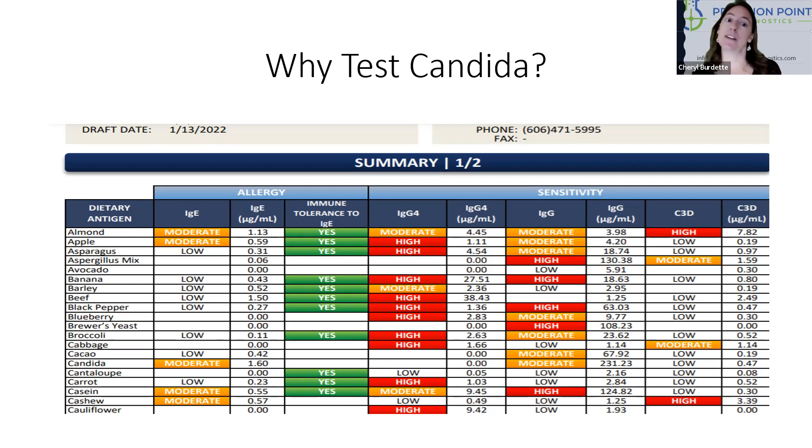At first, this could appear surprising because, of course, nobody sits down to a plate of candida albicans and eats it, so why do we put it on a food test? The major reason is that if you are positive to candida, it can indicate an ongoing infection, and if you have a current yeast infection, it can increase your reactions to food sensitivities in general.